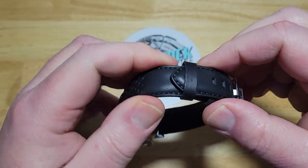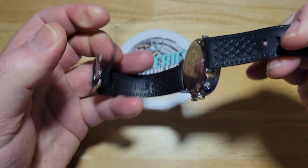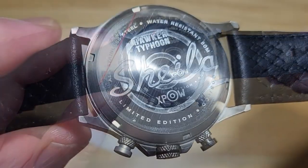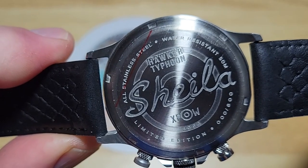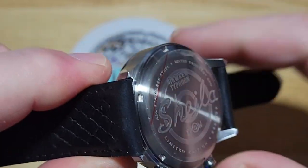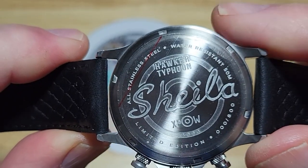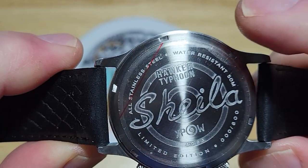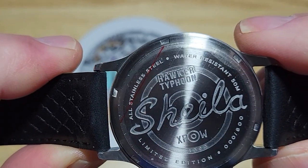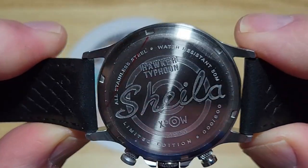I'll go ahead and show you the case back. Nice leather strap. There's the case back — you got Sheila right there. That's actually on the nose of the plane, and it tells you it's limited edition. This is serialized, but it's 000 of 800 just because this is one of the review units, so they don't actually put a serial number on here. So you got Hawker Typhoon Sheila, all stainless steel, water-resistant 50 meters — all that stuff you see on the case back.